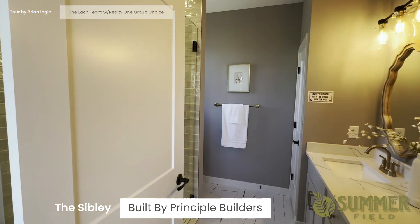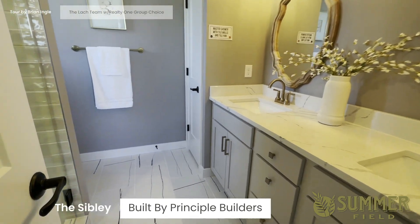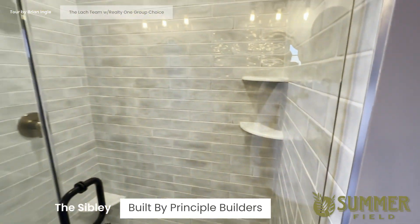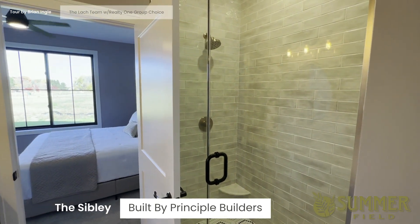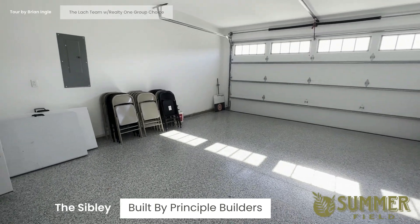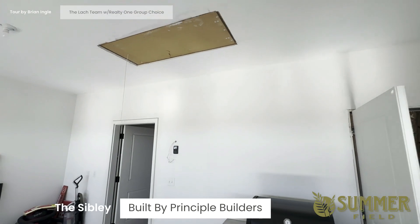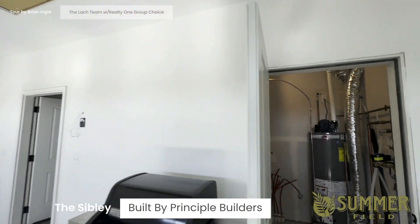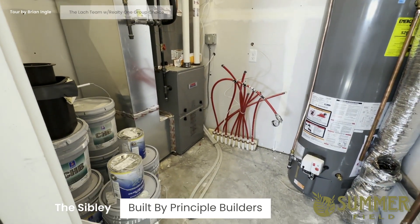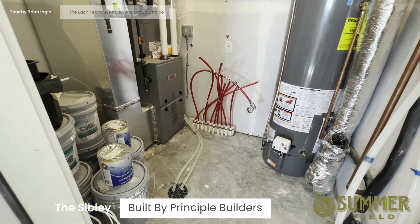The owner's bath has dual vanities, ceramic tile floors, and tiled shower walls. Here's the garage in the other Sibley — it has a coated floor, storage up above, and the mechanicals including a Heil furnace. Radiant in-floor heat tubing is in place; you just need the boiler.